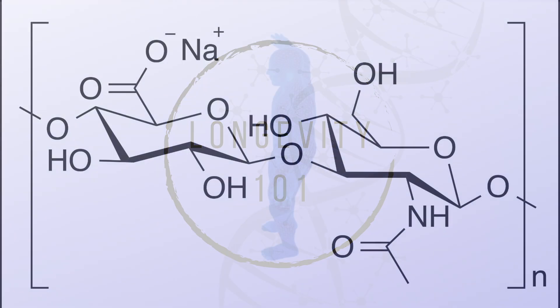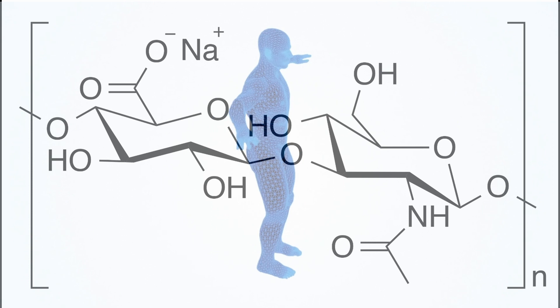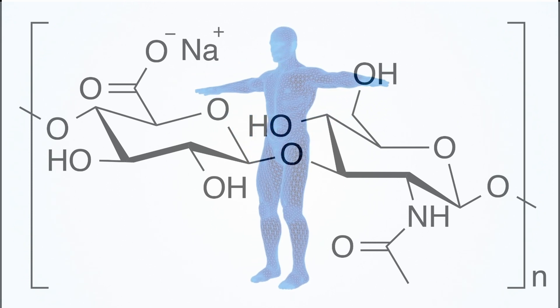Much like collagen, hyaluronic acid — or HA — is found throughout the body, especially in the eyes, joints, brain, and skin.